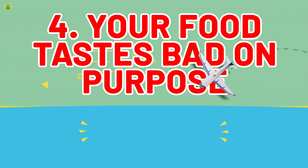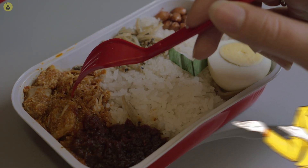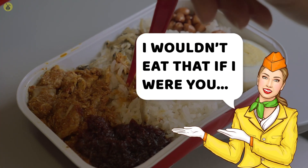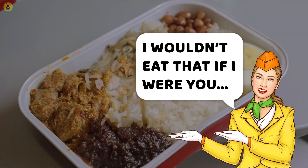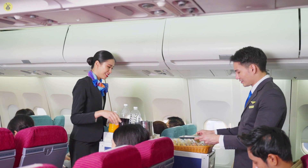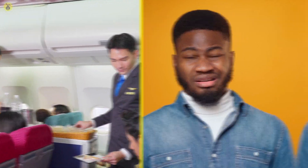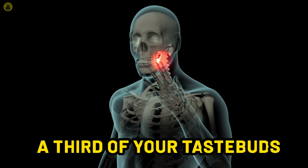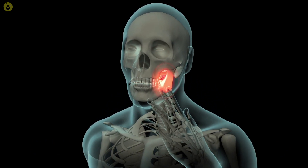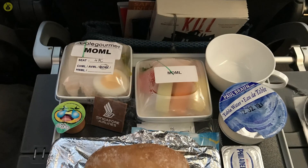Number 4: Your Food Tastes Bad On Purpose. Airline food truly is bad for you, which is why the flight crew is even advised to consider other food options for frequent travel. Aside from the fact that airline food contains unhealthy preservatives, it also tastes bad due to the high altitude. About a third of your taste buds are numbed and stop functioning at this altitude. You may want to think twice before ordering that chicken dish on your next flight.